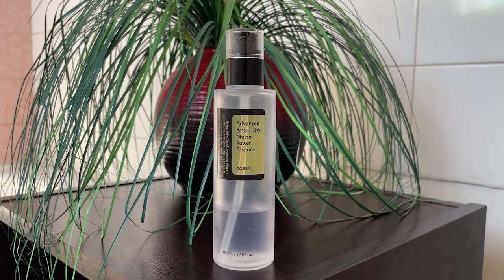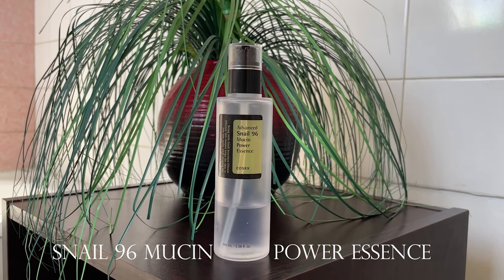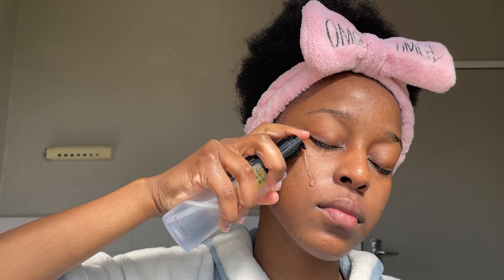For the next step I actually forgot I wasn't supposed to dry my face completely, because the product I'm using next needs a moist face — I need to have at least a bit of water left on my skin. My moisturizer base layer today is the COSRX Snail 96 Mucin Power Essence. I use this as a layer before my actual face cream and apply a generous amount since it's a very light moisturizer, leaving it on my face for a few seconds before applying the face cream.